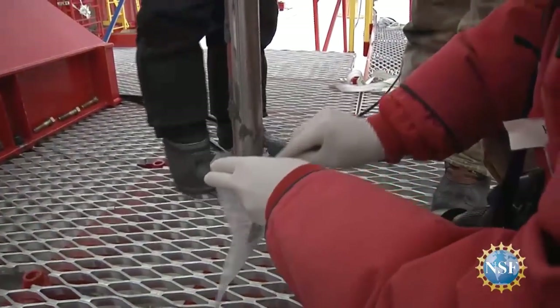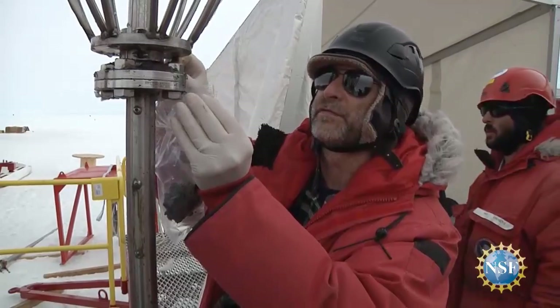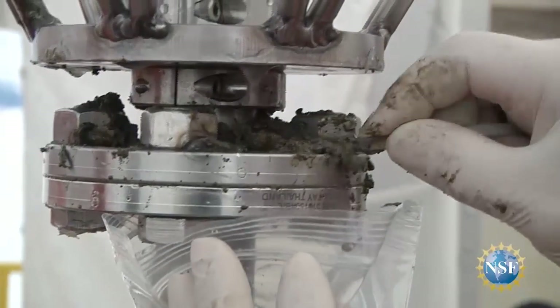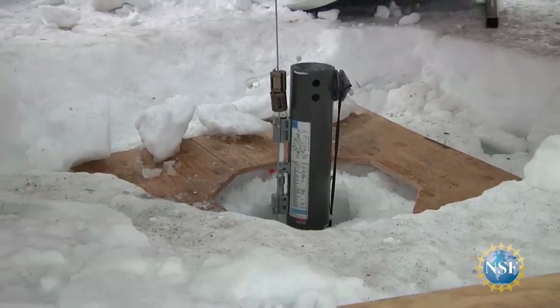We're going into an area where the ice sheet sitting on rock is just starting to float and go into the ocean. Scientists have recognized that those areas are critical in terms of understanding how fast the ice is going to be reacting to warming oceans and warming air temperatures in the future. If all of the West Antarctic ice sheet melted, it would raise global sea levels around 3 to 5 meters — that's about 9 to 15 feet.